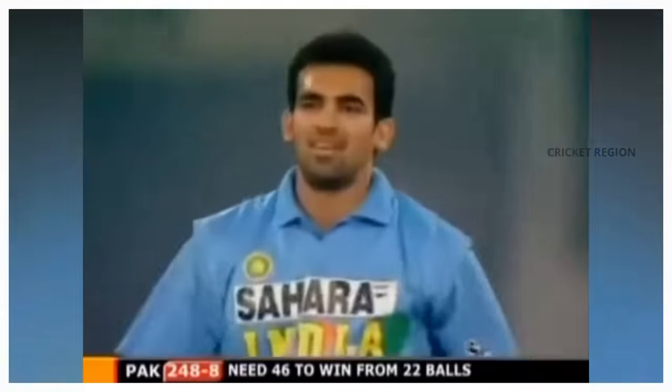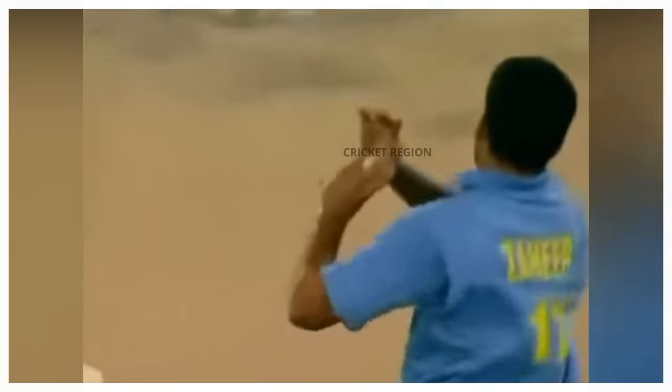Number 5. In the fifth ODI of the India tour of Pakistan, Zaheer Khan bowled a devastating yorker to Mohammed Sami that dislodged his leg stump and sent it flying out of the ground. The ball was so fast and accurate that it completely beat Sami, who had no time to react.